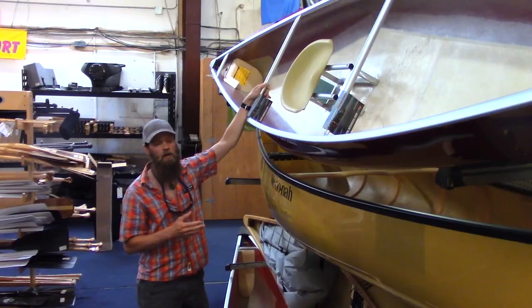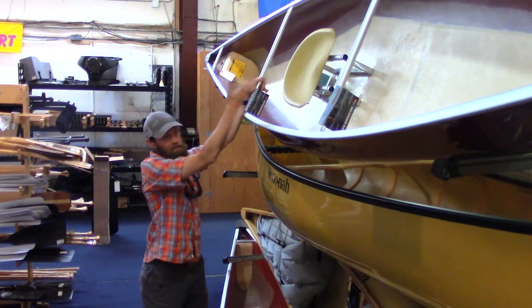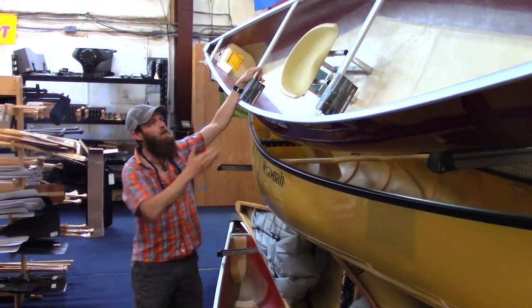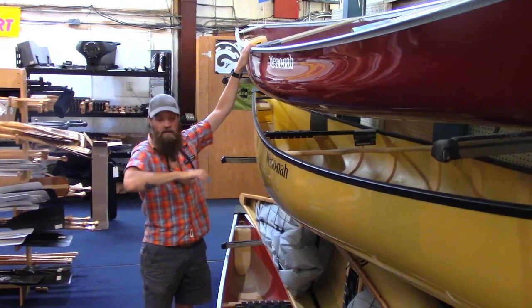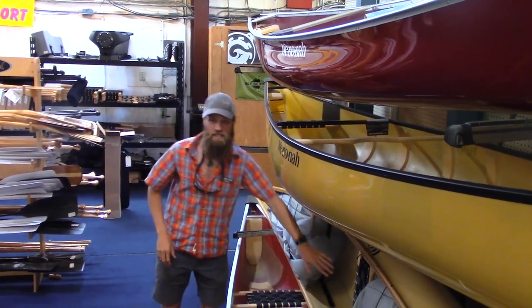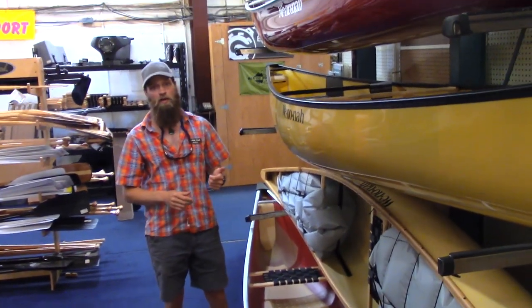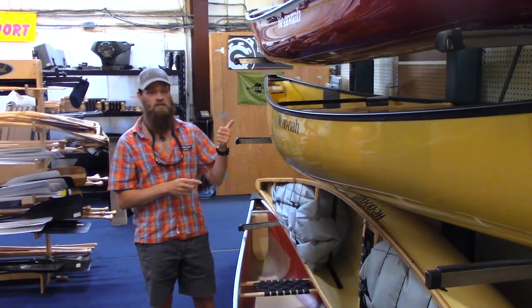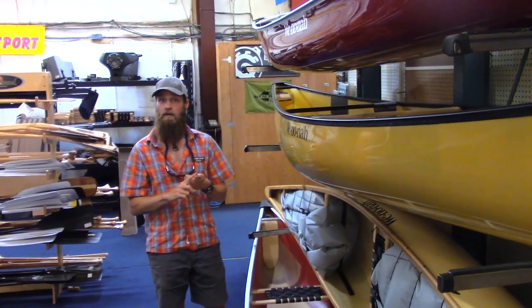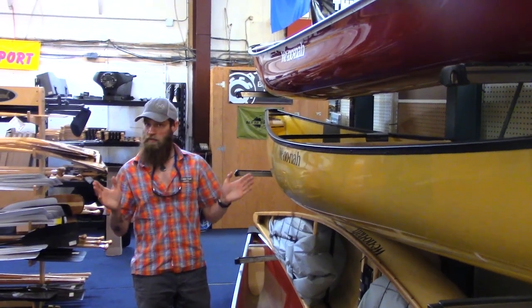We start to get into performance boats — solo canoes as well as high-performance touring boats. The solo canoe generally will have just a single seat in the middle, only for one person. You can also add certain things to this boat if we're doing downriver paddling, such as flotation. The advantage of the solo boat: if it's just me paddling most of the time, that's a great way to go. I can use a kayak paddle with two blades or a canoe paddle with a single blade as well.